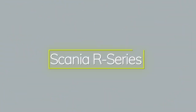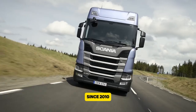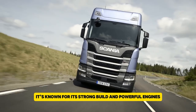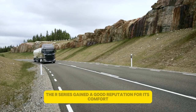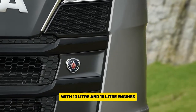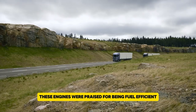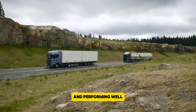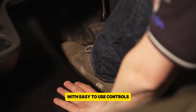The Scania R Series, made by the Swedish company Scania, has been a popular choice for long-haul trucking since 2010. It's known for its strong build and powerful engines. The R Series gained a good reputation for its comfort and advanced features, with 13-liter and 16-liter engines that produce up to 770 horsepower. These engines were praised for being fuel-efficient and performing well. The truck also features a roomy cabin with easy-to-use controls, making it a favorite for long trips.